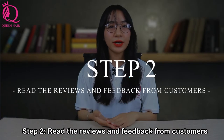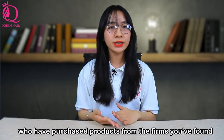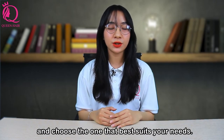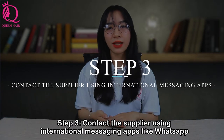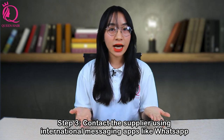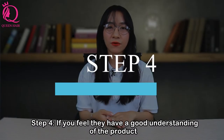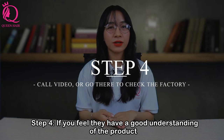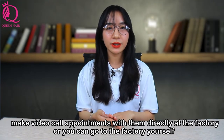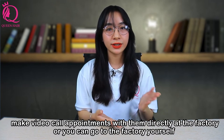Step 2: Read the reviews and feedback from customers who have purchased products from the firms you found, and choose the one that best suits your needs. Step 3: Contact suppliers using international messaging apps like WhatsApp and ask for a detailed product description. Step 4: If you feel they have a good understanding of the product, make a video call, schedule an appointment, or visit the factory yourself.